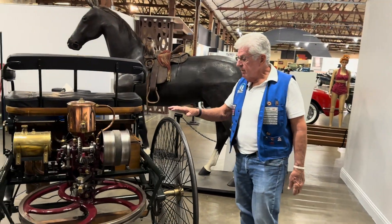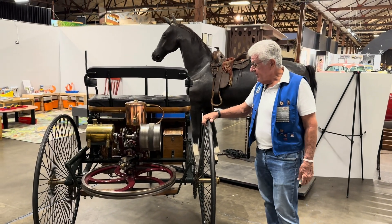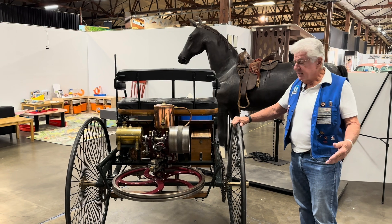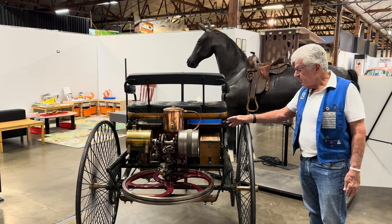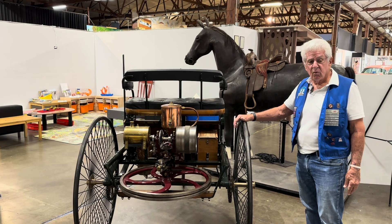The motor is rated at three-quarters of a horse, and that's the significance of the horse you see behind us — that's how motors were evaluated, based on a horse. This is only three-quarters horsepower, and top speed on this vehicle is only about four miles an hour. You can walk just about as fast as this car will run.